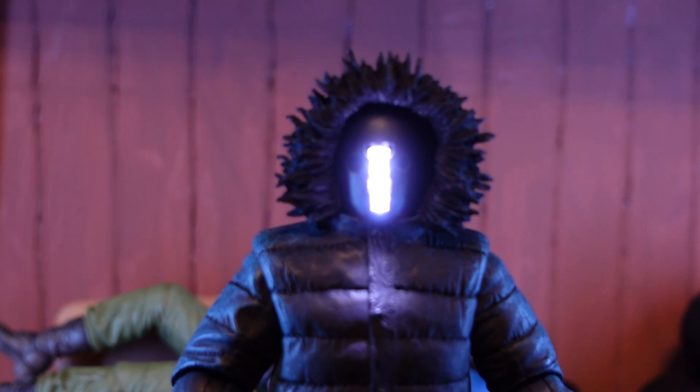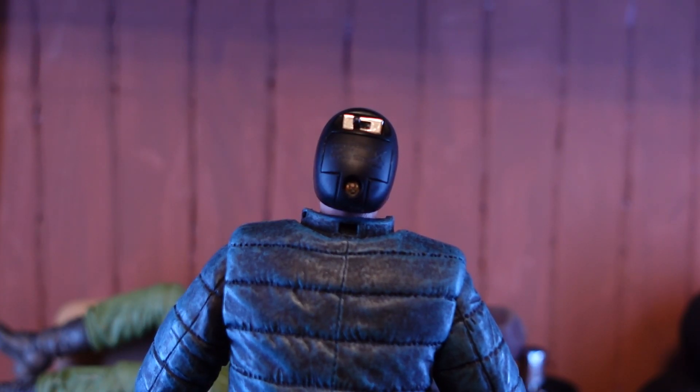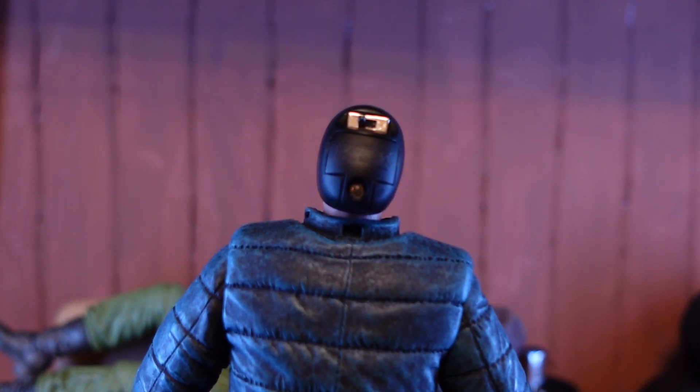I gotta say "thing" so many times in this it's gonna sound like I'm making a joke — but it's just my limited vocabulary. So this parka hoodie is a removable piece, and if you want to turn the light on and off there's a switch in the back. You can see there is a battery plate that screws on — it takes three very tiny batteries, I think LR626 or something like that.